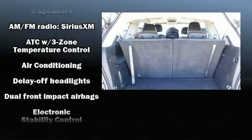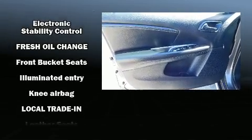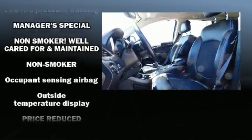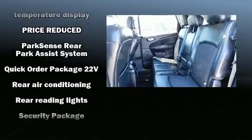Dodge ensures the safety and security of its passengers with equipment such as dual front impact airbags with occupant sensing airbag, head curtain airbags, traction control, brake assist, anti-whiplash front head restraint, a panic alarm and four-wheel disc brakes with ABS.